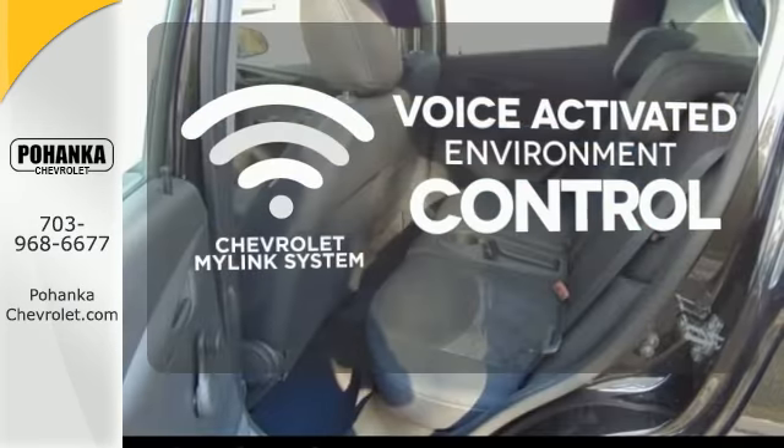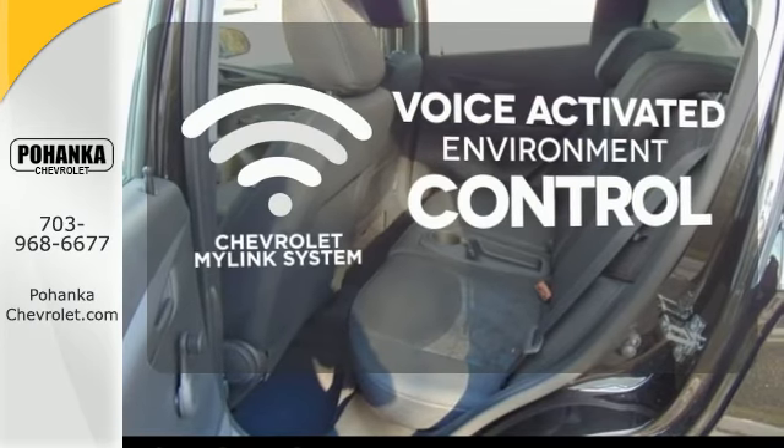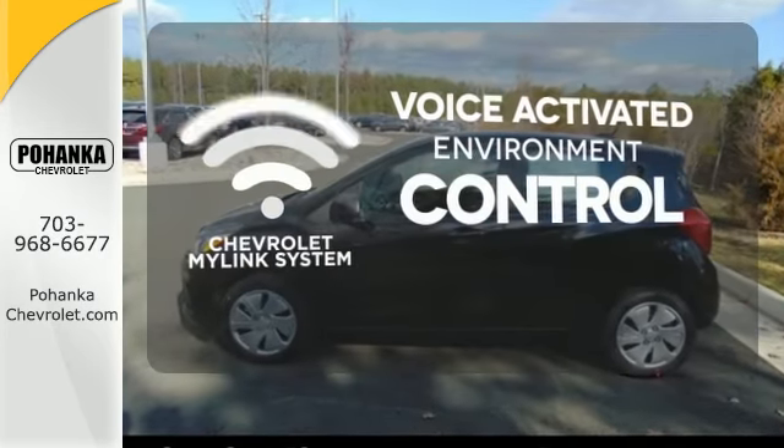Chevrolet's MyLink system allows you to control your music, hands-free calling and so much more with just the sound of your voice.